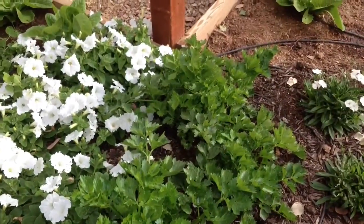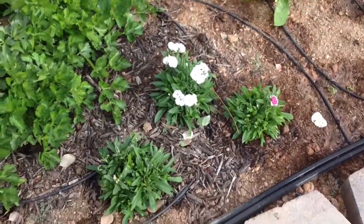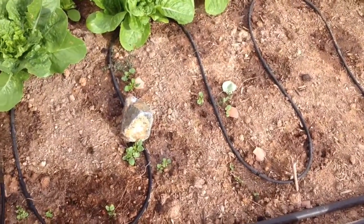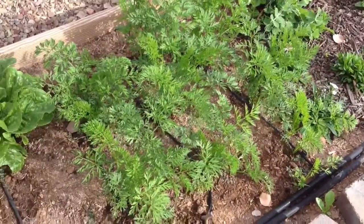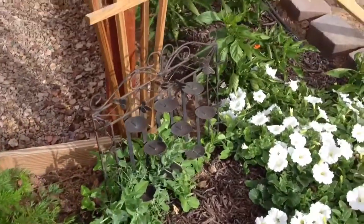There's some celery. It's doing really well. Some pansies. A whole lot of lettuce. Some onions in here. There's something else growing — I don't remember what I planted there. Might be a weed, I don't know. A whole bunch of carrots. These are about ready. Sweet peas.